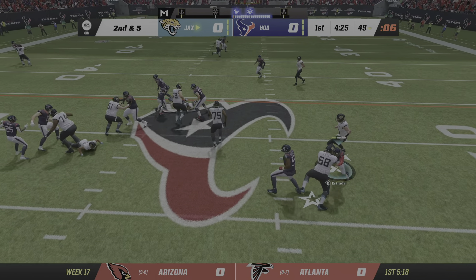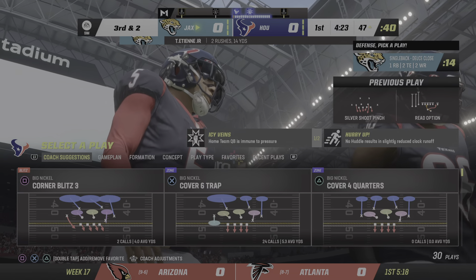Off the option, here's ETN, and he goes across midfield and down into Houston territory.